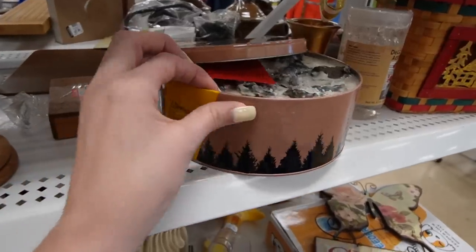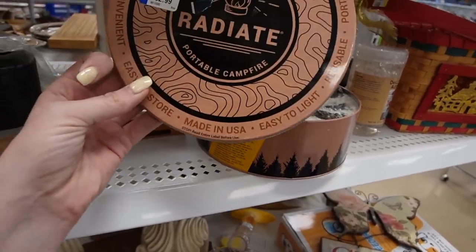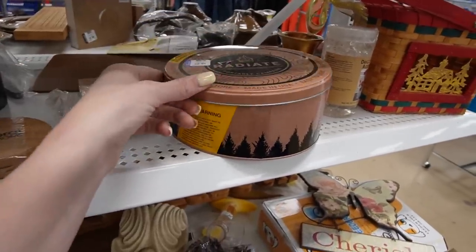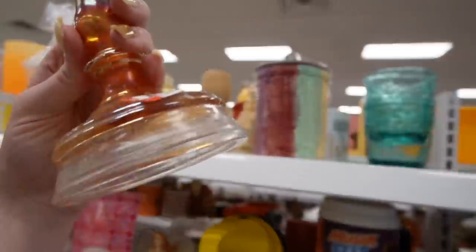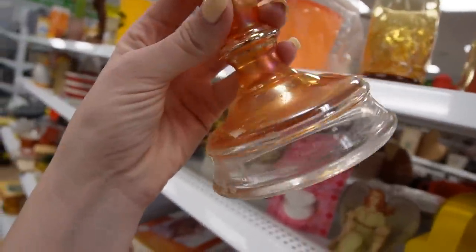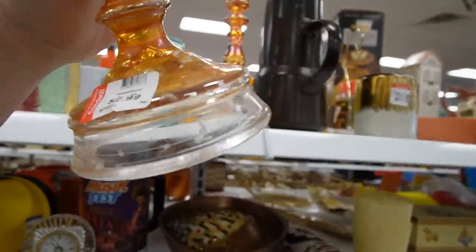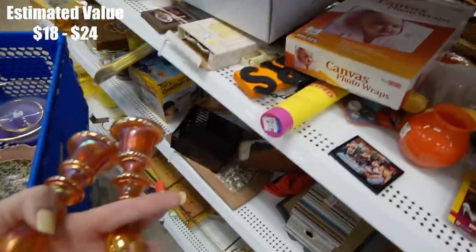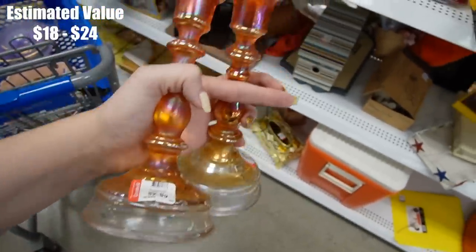What in the world is that thing? Portable campfire — oh that's pretty cool. Here is a pair of candlestick holders. They have kind of a carnival glass finish on them. $2.99. It's just wax — I thought maybe they were damaged, but it's just wax. So I'll grab those.